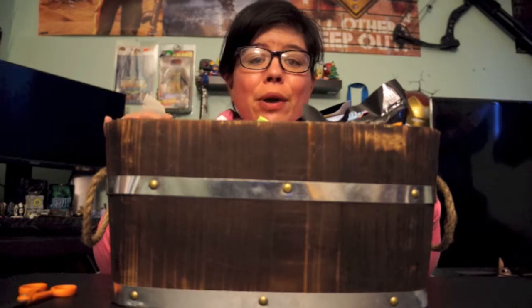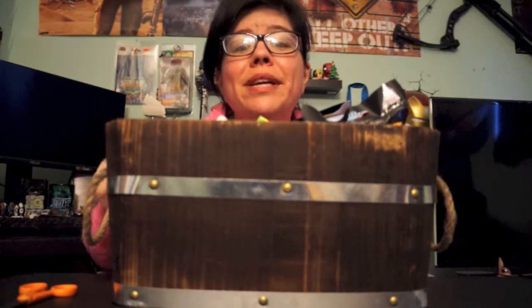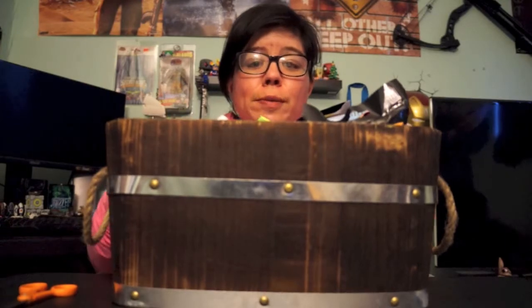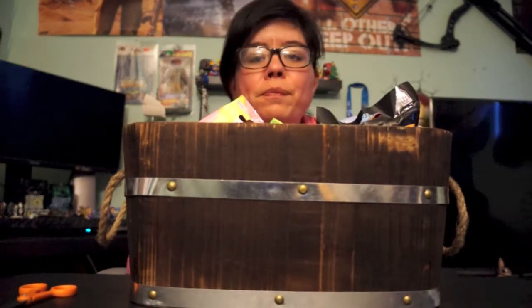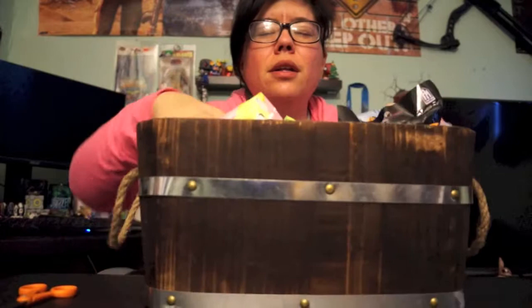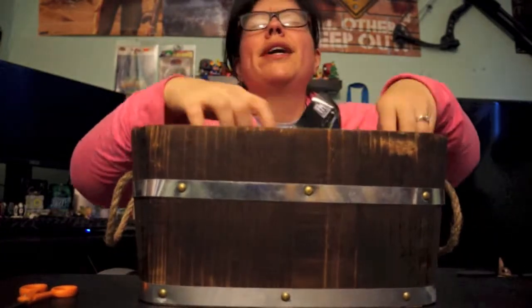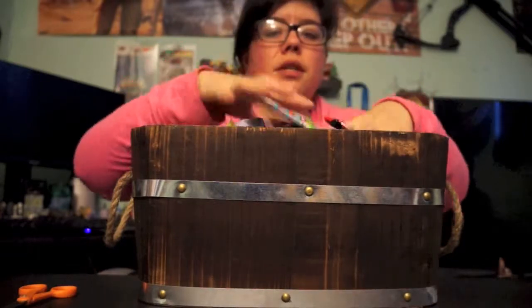Hey guys, Collect the Toys here with another video! Today we're doing our blind bag weekend mix video - super stoked about that. Last week I opened five instead of the usual four for a special reason, so if you haven't checked that out please do. Now let's pick four from here - we randomly mixed these all up, and there are some other things in here too.